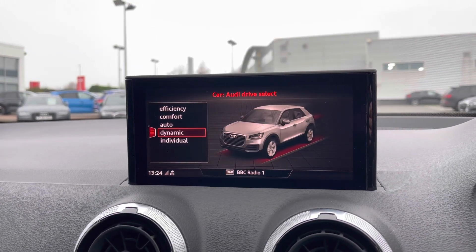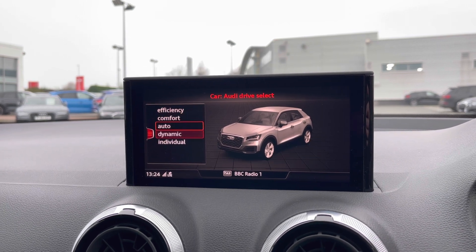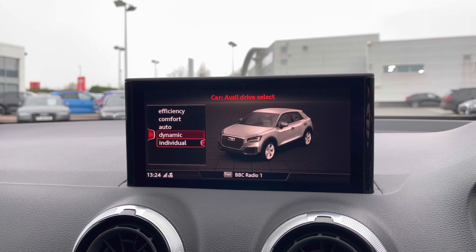To the top we have the Audi drive select with efficient, comfort, auto, dynamic and individual driving styles to choose from.